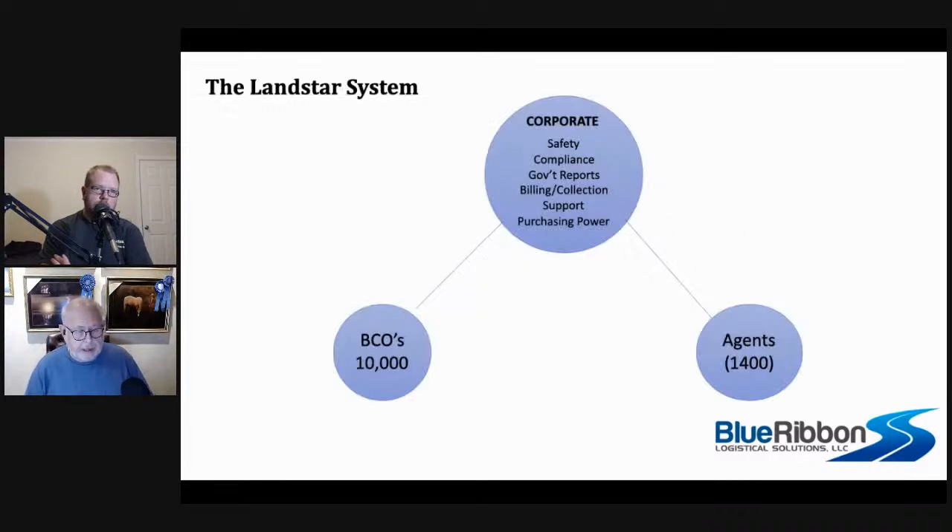The Landstar system is made up of three bubbles: corporate, BCOs, and agents. Corporate has all these departments they skillfully manage so that when you're driving down the road as a BCO and you pull into a scale house, you don't have to worry about being put out of service because you forgot to file a government regulatory report last month.